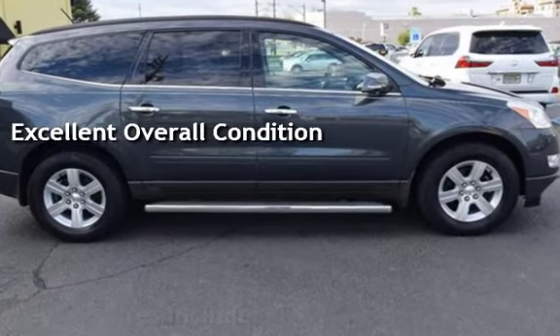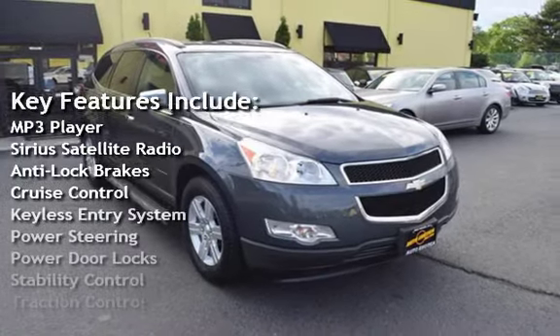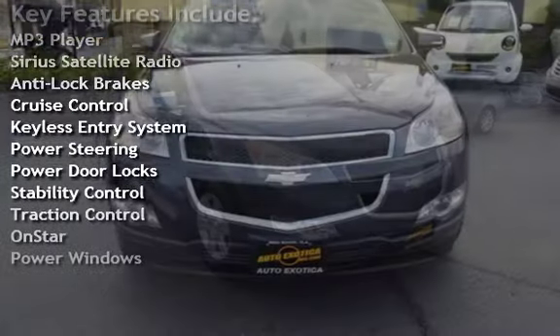Key features include MP3 player, Sirius satellite radio, anti-lock brakes, cruise control, keyless entry, and power steering.